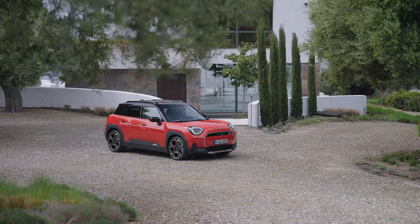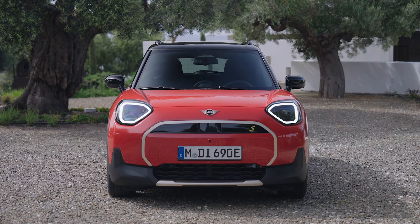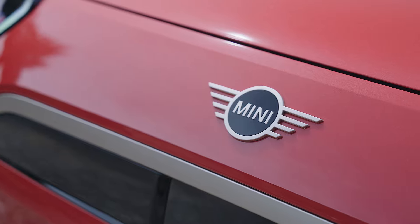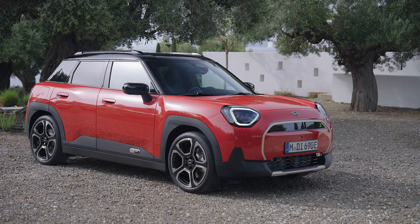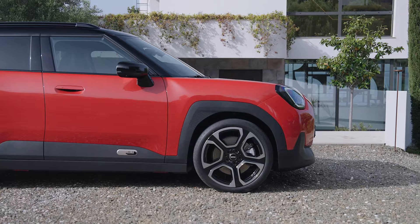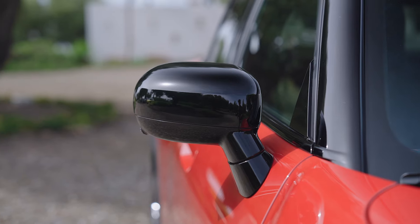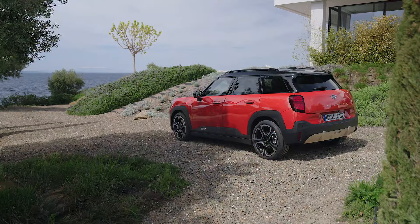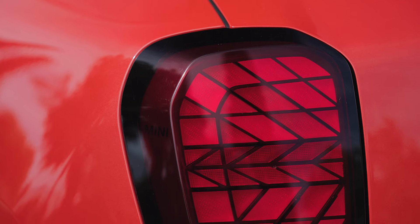Welcome back to my channel. Mini revealed the Aceman, a model that combines compact exterior dimensions with as much room as possible for occupants and an all-electric drive. It is positioned between the Mini Cooper and the Mini Countryman.